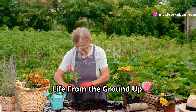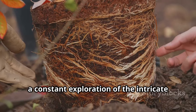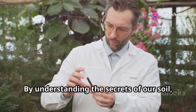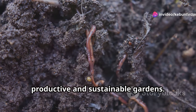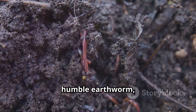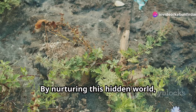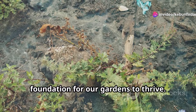Gardening is a journey of discovery — a constant exploration of the intricate relationships between plants, soil, and the natural world. By understanding the secrets of our soil, we unlock the potential for truly productive and sustainable gardens. From the smallest microorganisms to the humble earthworm, the soil food web plays a vital role in plant health. By nurturing this hidden world, we create a fertile and resilient foundation for our gardens to thrive.